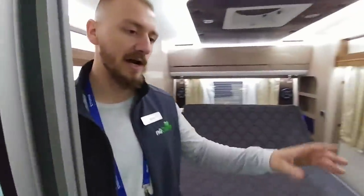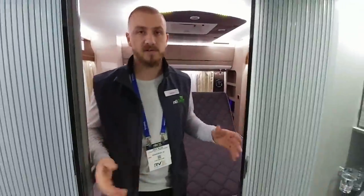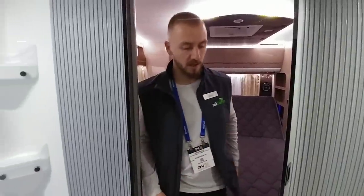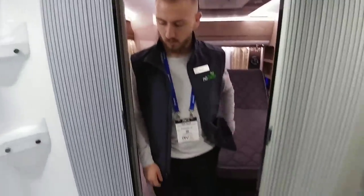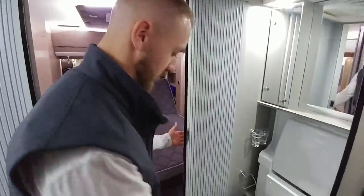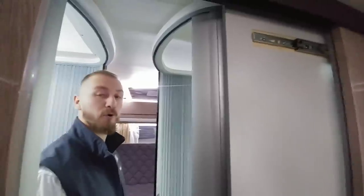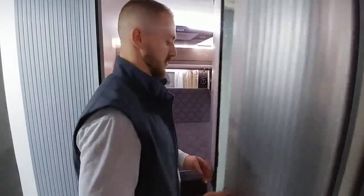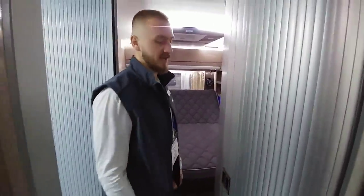As we move toward the front we've got what would technically be a dry bath, since your shower is separate from your toilet and sink — a nice size. The cool thing about the toilet is it looks small right now, but to make it bigger you just pull it out — and that gives you more room once you're on the inside.